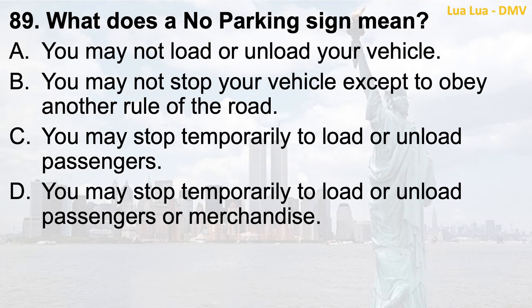Question 89. What does a no parking sign mean? a. You may not load or unload your vehicle; b. You may not stop your vehicle except to obey another rule of the road; c. You may stop temporarily to load or unload passengers; d. You may stop temporarily to load or unload passengers or merchandise.